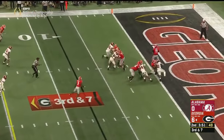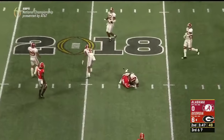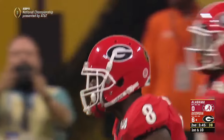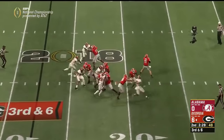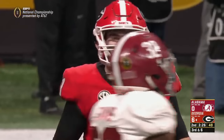Tied rush for Fromm — has time and delivers a strike across the middle, and it is Riley Ridley stepping up. What about the poise of the freshman on that throw. Some pressure — dogs pick it up — and it's a low throw behind Hardman.